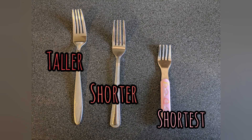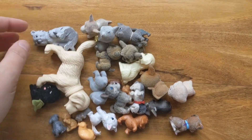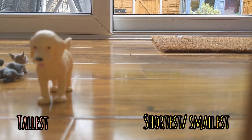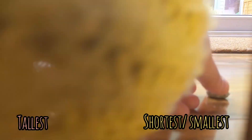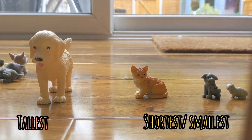Try to use words like taller, shorter, shortest to describe the size of your objects. To make this a bit trickier, you could get a collection of objects that are a similar size and try organising them from the tallest to the shortest or the shortest to the tallest.